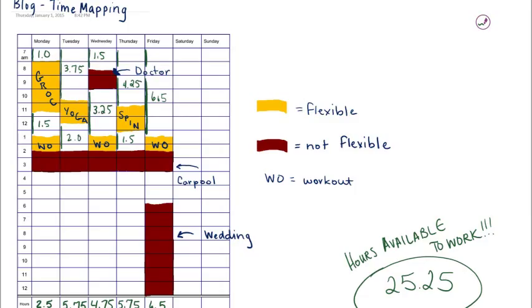One final example is time mapping. All I did was cut and paste a little chart, put in the times when I would be working, at exercise classes, or grocery shopping, and look at how much time I have left to work each week. It's also a good way to track your time — if you're an attorney, you need to keep time based on clients.